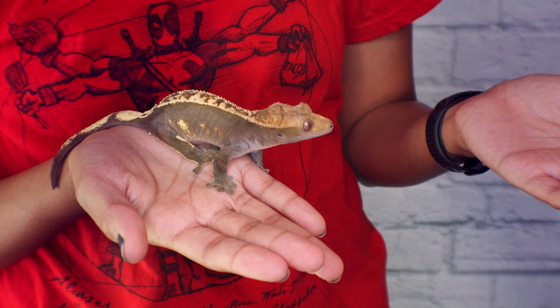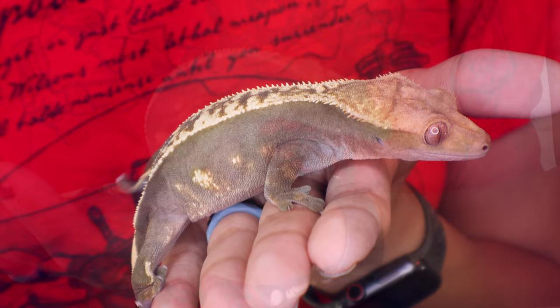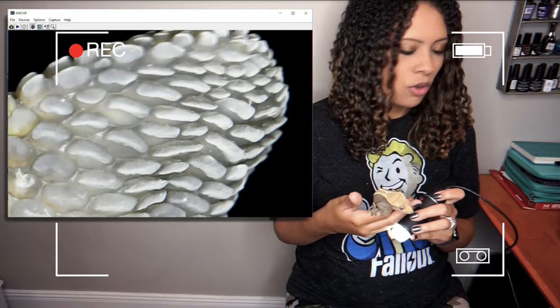If you are holding a crested gecko, one of the biggest body language signs to look for is if they're about to jump, because these are very much jumpers especially as babies. Number one, they'll do a little butt wiggle almost like a cat preparing to pounce. Another thing to look for is their toe pads will actually lift — they're flat when holding on, but when about to jump those front toe pads curl upwards as they let go. Their faces will also almost flatten, and they will lift their tail since they have a sticky part on the tip, releasing it so they're not stuck.